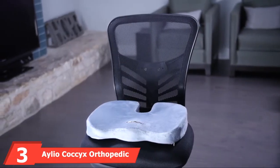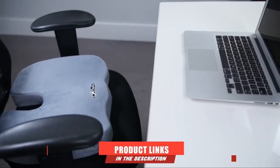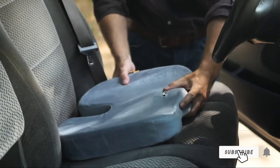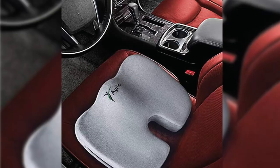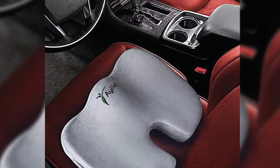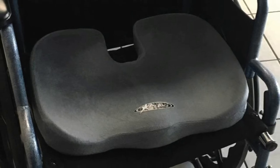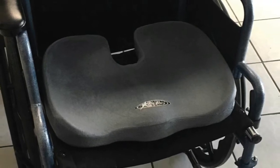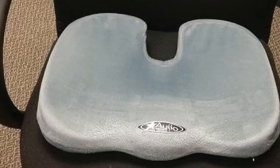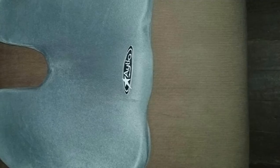The number 3 position is held by the Ileo Coccyx Orthopedic Car Seat Cushion. This cushion is versatile enough for use by office workers and truck drivers regardless of weight and size, helping you avoid problems from sitting all day long. Its C-shaped design takes weight away from the coccyx, helping you relax — perfect if you suffer from sciatica. It is designed for travel and is lightweight, weighing under a pound.